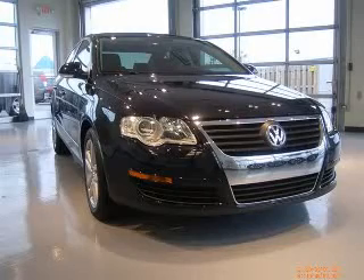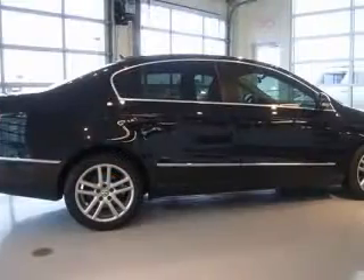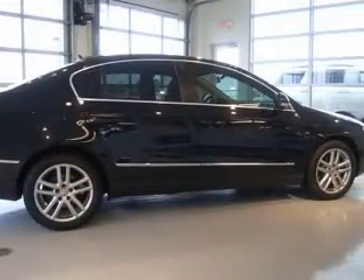We are proud to present this excellent 2006 Volkswagen Passat. This Passat has a four-cylinder engine and an automatic transmission.